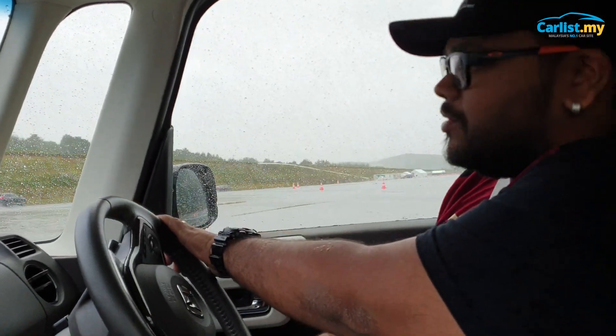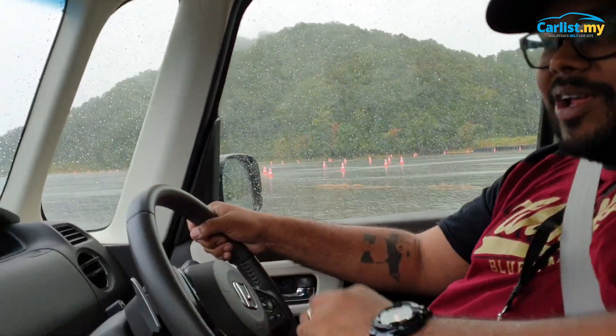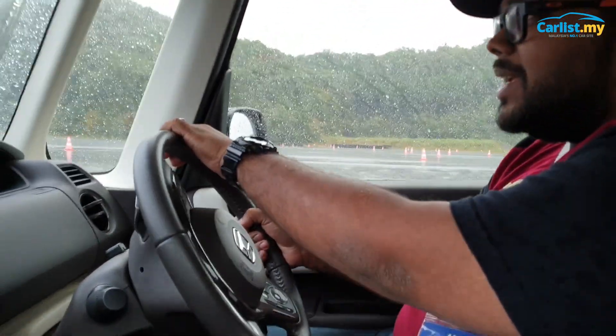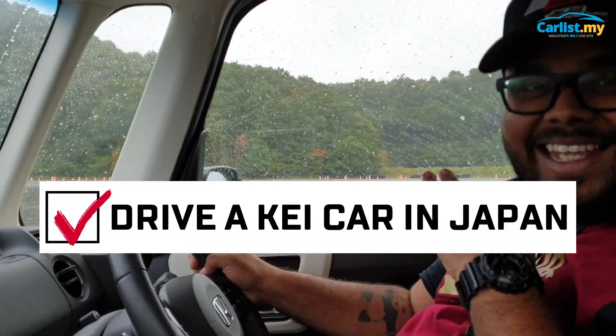Even my friend who is recording is taller than me, and we are not rubbing shoulders in here. Another bucket list item checked — I have driven a Kei car and it's fantastic!